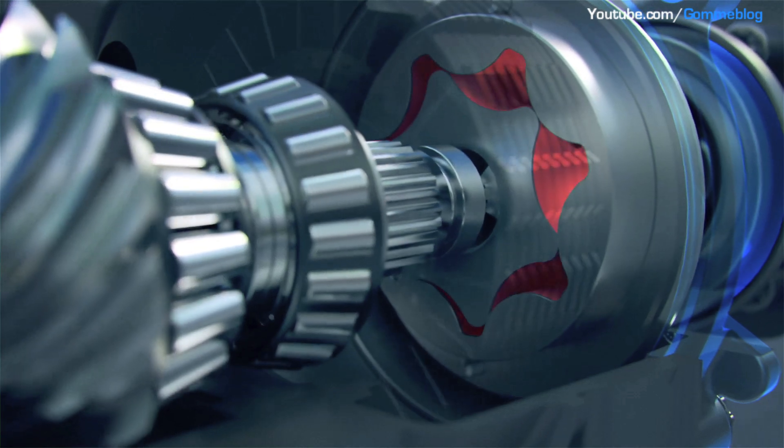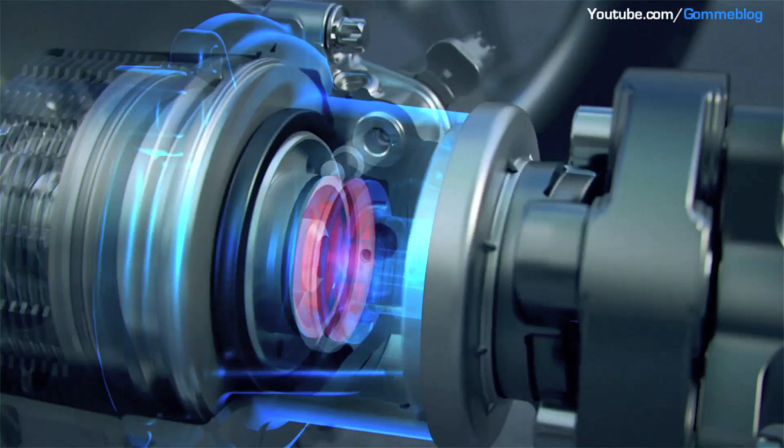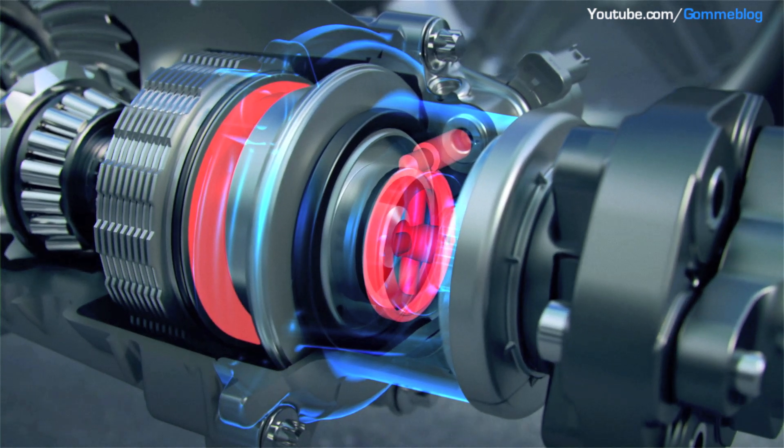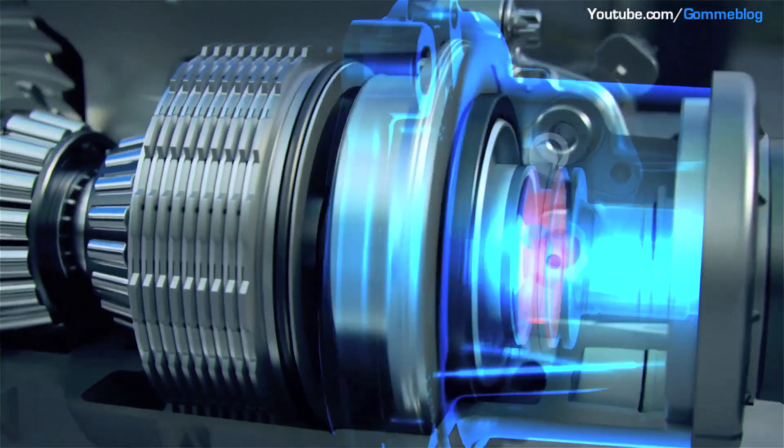The clutch pressure is regulated by an electronically controlled proportional valve. If required, up to almost 100% of drive power is directed to the rear axle differential.